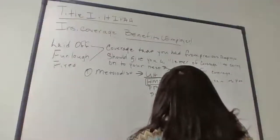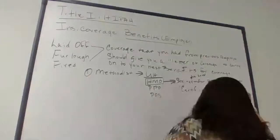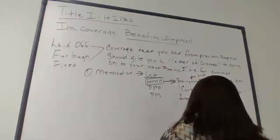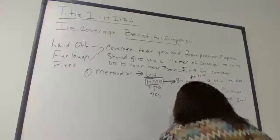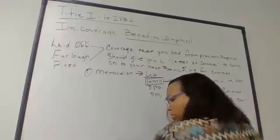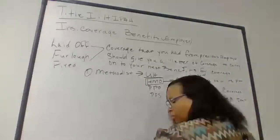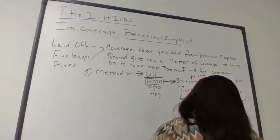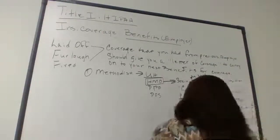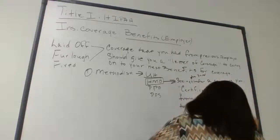The certificate is called a certificate of coverage, not a letter. It's issued by United Healthcare at their request to show you had coverage.